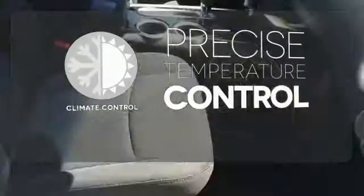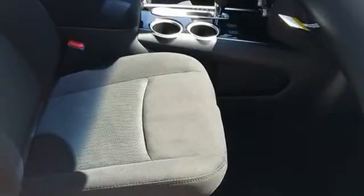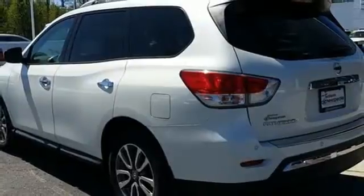Select the perfect temperature with the climate control. The most compatible companion for your thriving family. Take a closer look today.